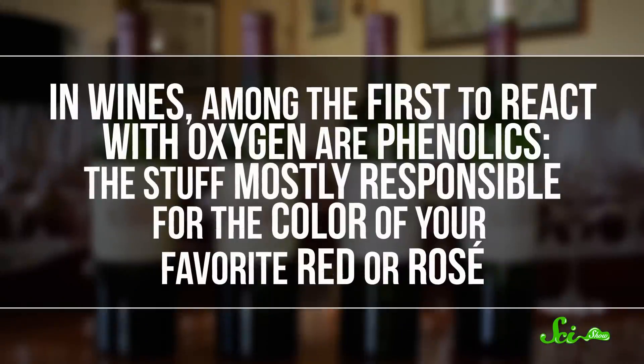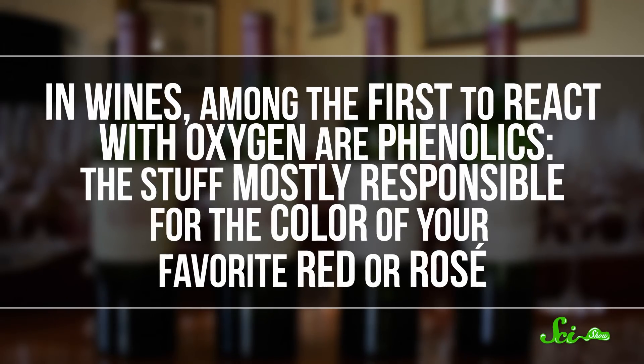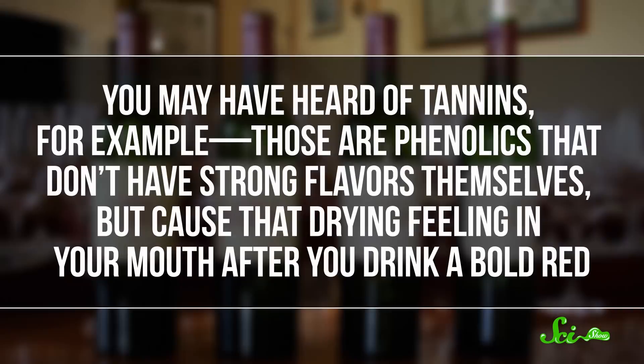In wines, among the first to react with oxygen are phenolics — the stuff mostly responsible for the color of your favorite red or rosé. You may have heard of tannins — those are phenolics that don't have strong flavors themselves, but cause that drying feeling in your mouth after you drink a bold red.